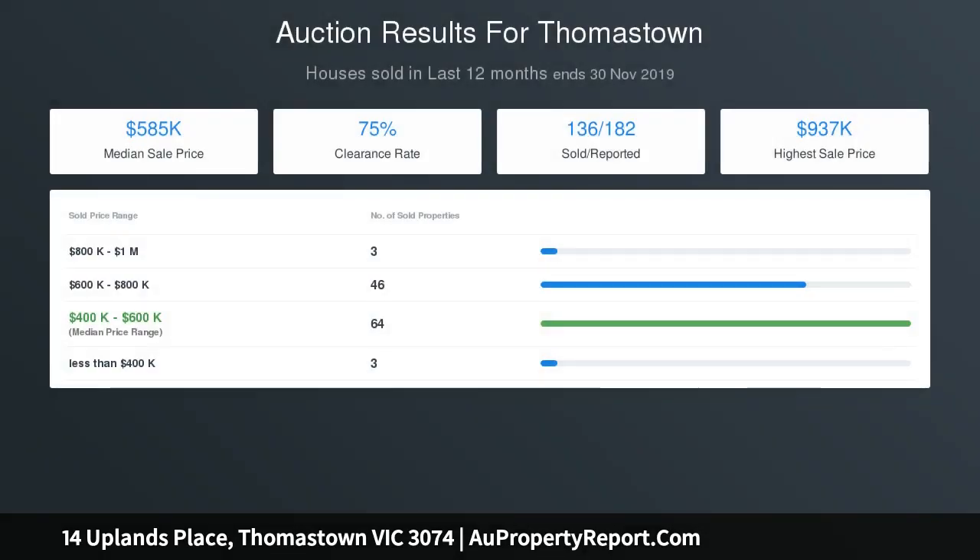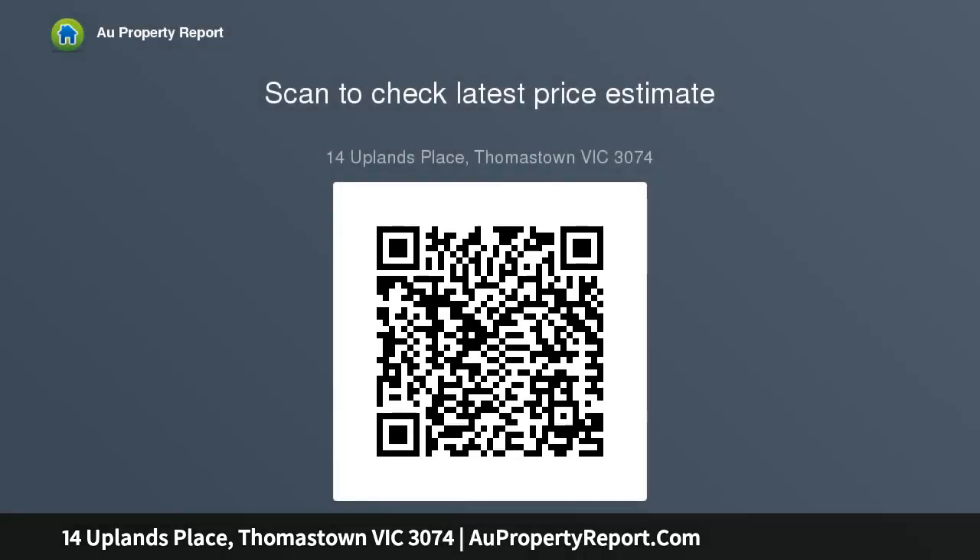Additional features include: 78 panels producing 20kW of solar power; three-phase power; commercial-grade refrigerated climate control; underfloor, ceiling and wall insulation; and stone finishes to the kitchen, laundry, bathroom and ensuite. A due diligence checklist for home buyers is also provided.